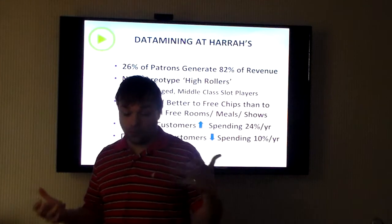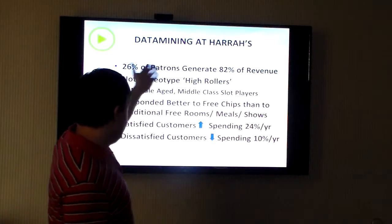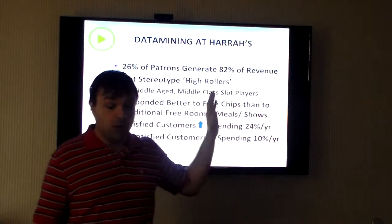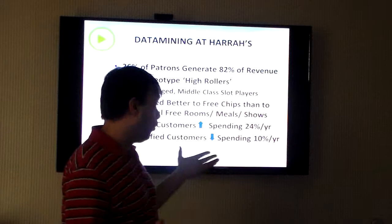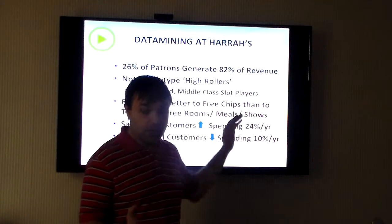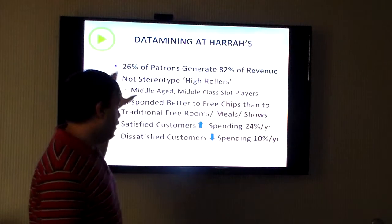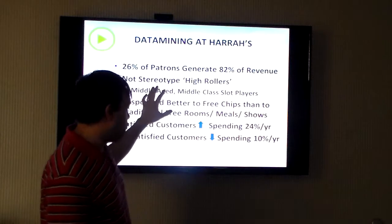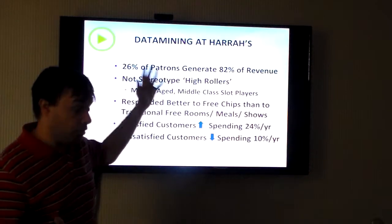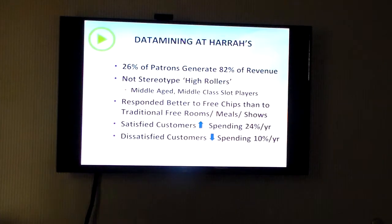For those of you that know casinos, the Meadows is more apt to give money to somebody going there for a fun time — that type of player. Rivers is not the case; Rivers is targeting a high-roller atmosphere while throwing a bone to middle-class players. The Meadows, Wheeling Downs, and Presque Isle in Erie are more geared towards middle class, and they did it through the Harrah's model. Harrah's was the first to notice this and really built upon it.